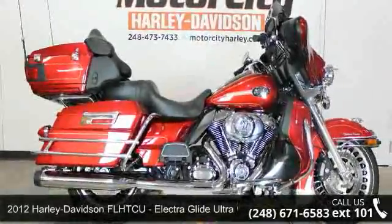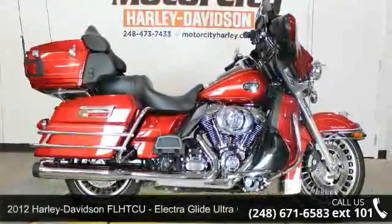Check out this 2012 Harley-Davidson FL-HTCU Electra Glide Ultra Classic.